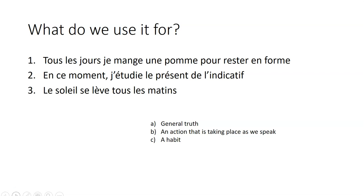Tous les jours, je mange une pomme pour rester en forme. En ce moment, j'étudie le présent de l'indicatif. And le soleil se lève tous les matins. Have a look and have a think about it for a few seconds. Which one is a general truth? Which one is an action that is taking place as we speak? And which one is a habit?